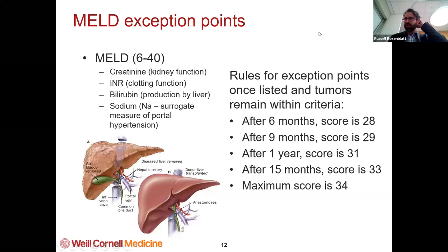A brief word about exception points. The way we give out liver transplant organs is based on the MELD score. The sicker you are, the higher your MELD score, the more likely you are to get a liver transplant. However, people with liver cancer — their MELD score typically doesn't reflect their risk of dying of liver disease. So what we do is give them exception points, or extra points.